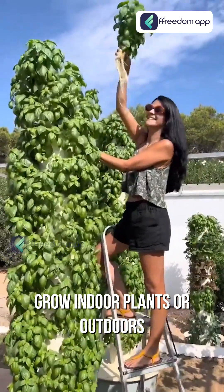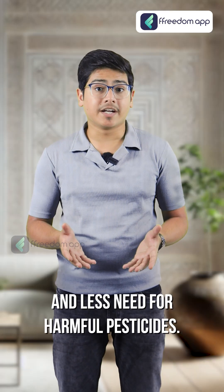And year-round growth: grow indoor plants or outdoors any time of the year, with less need for harmful pesticides.